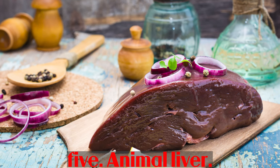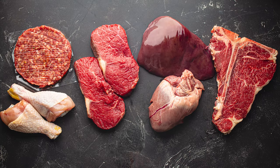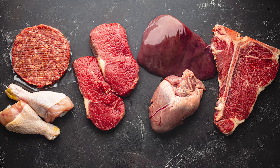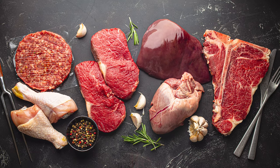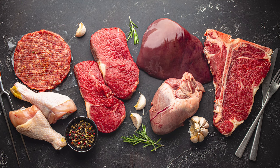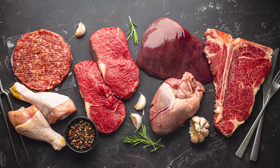Number 5: Animal liver. Animal liver contains a very rich amount of vitamin A and is one of the foods with the most vitamin A. This is due to the mechanism of accumulation and storage of vitamin A in the liver of animals, as well as humans. Therefore, you can supplement a large amount of vitamin A for the body from this food.